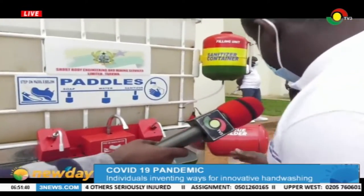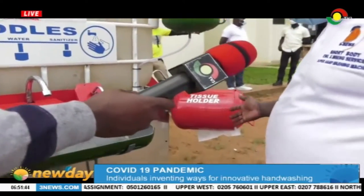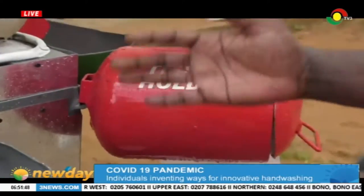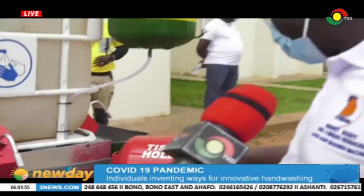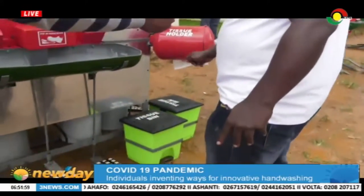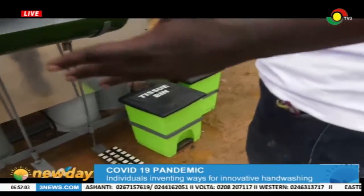After washing your hands with the soap, there's another chamber for the tissue. What is so marvelous about our machine is that the paper towel you see there comes from our own factory as well — so we have a paper towel factory too. Then, from the paper towel, we have the dustbin. We just put the waste into the dustbin. Basically, this is how the machine operates.